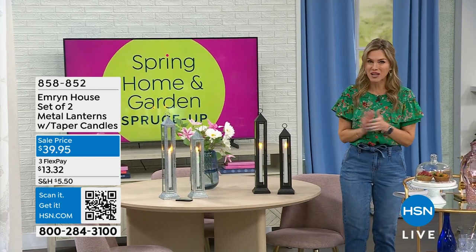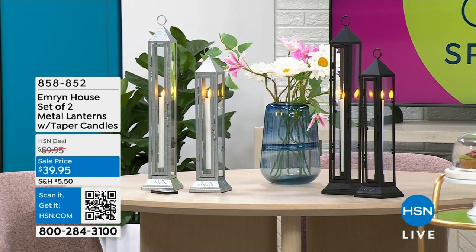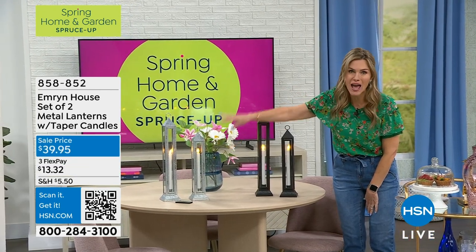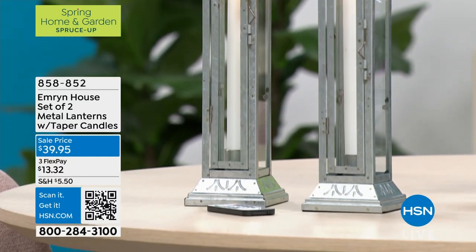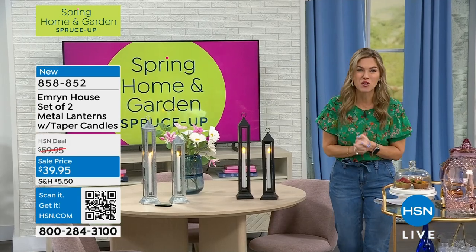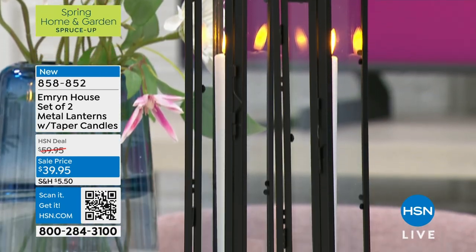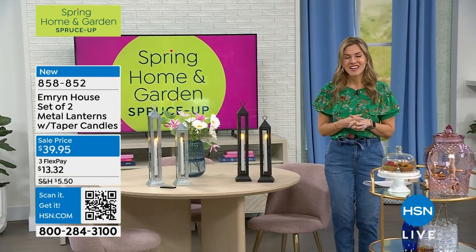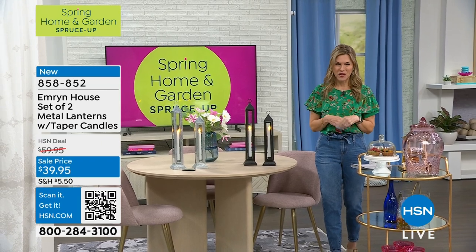Two of my all-time favorite things coming up: this set of two beautiful metal lanterns. Originally last season in black, they were incredibly popular. Emron House brought them back in a silver tone and a brass tone. You get both of these slender tall tapered lanterns with flameless thin candles inside — both for $39.95. They come with the remote so you don't have to worry about a flame. Start placing your orders early because I know those are going to be incredibly popular.